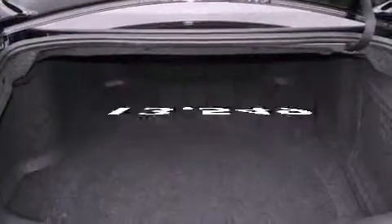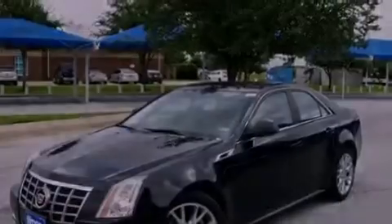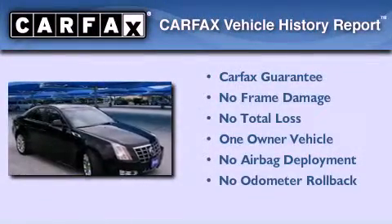This vehicle has fewer than 14,000 miles on the odometer. With an EPA estimated rating of 27 miles per gallon on the highway, this vehicle pays off in the long run. This Cadillac has had only one owner, and it qualifies for the Carfax buyback guarantee.